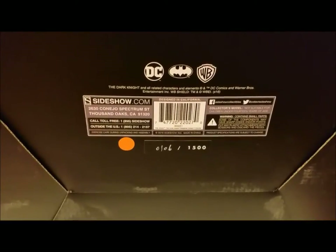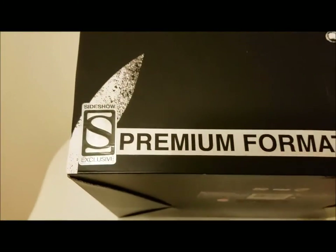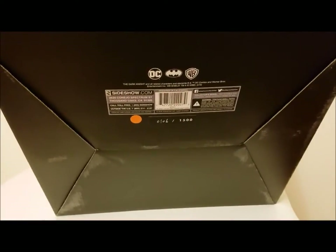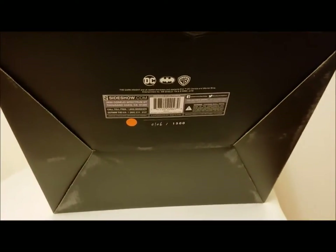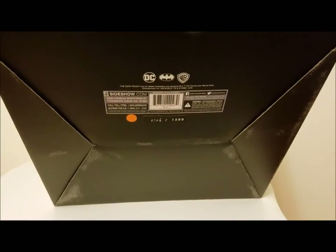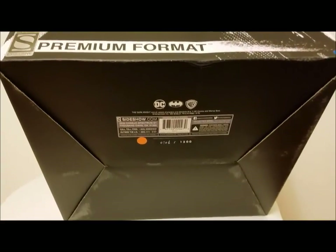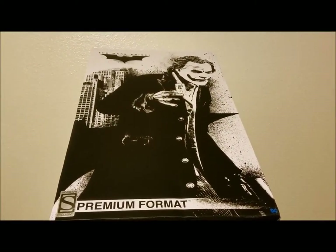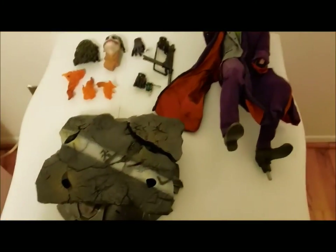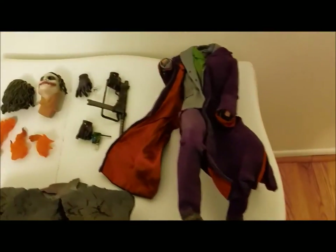Let's take a look at this premium format new release from Sideshow — it is an exclusive. Batman is of course in my top three along with Alien and Predator, so any of those that come out I'm always keeping them. I'm going to start selling a ton of 1/6 scales and shift to premium formats and half-scale/third-scale pieces to make more room for my sports collection. Here's a quick look at the parts.